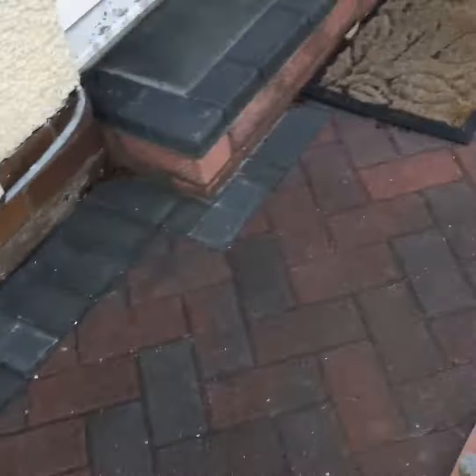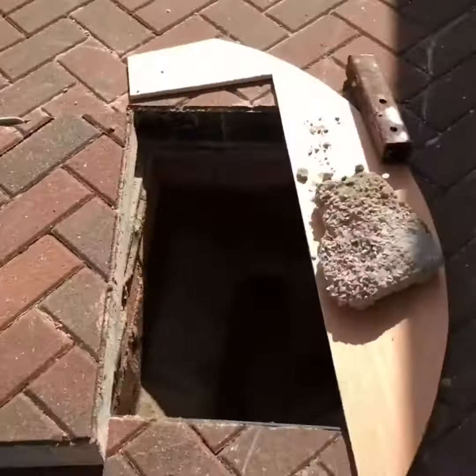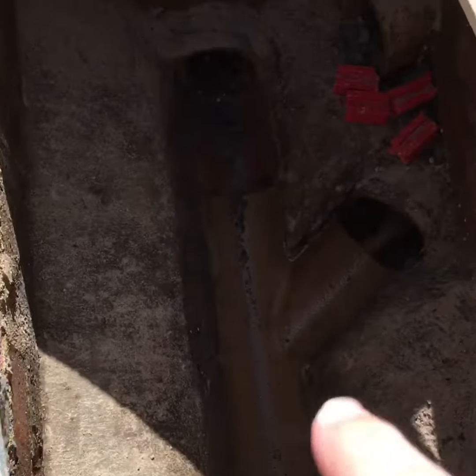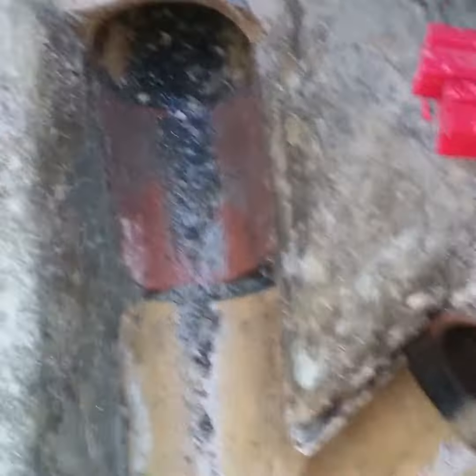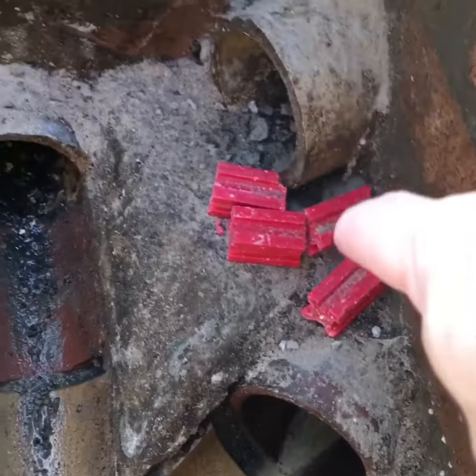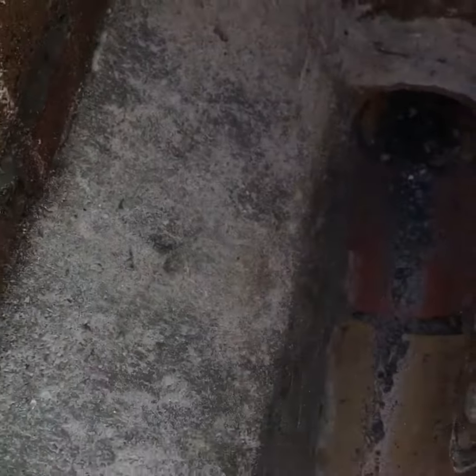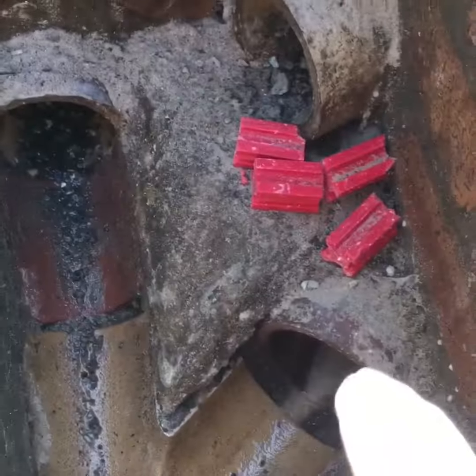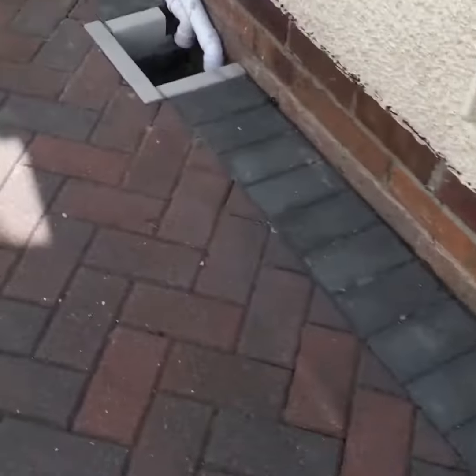We've now arrived at the site. The gentleman has been doing the works himself — he's baited these, caught rats, and done part of the work here. He's also repaired some holes. We're going to check with cameras here and here to see whether there are any breaks.